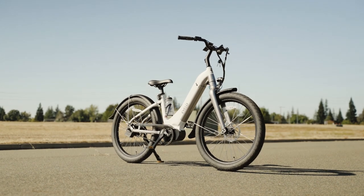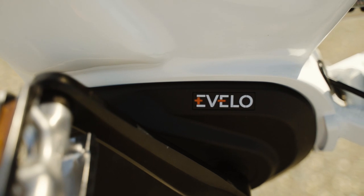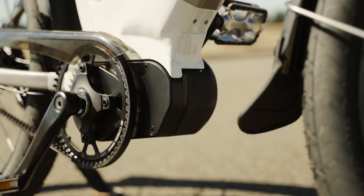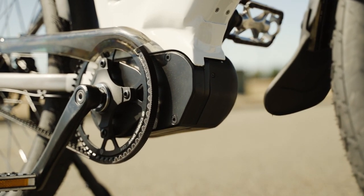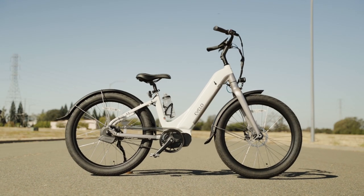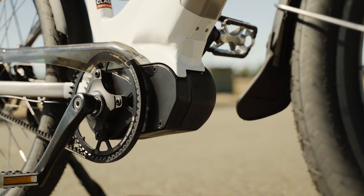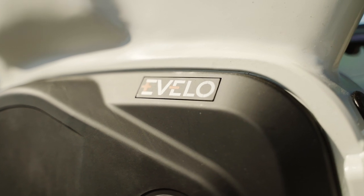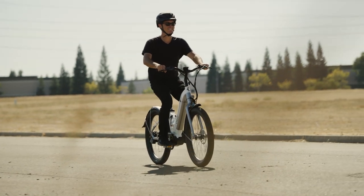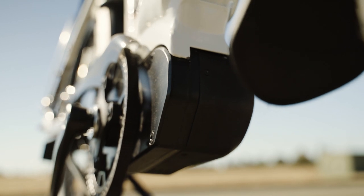The Evelo Omega is equipped with a powerful DAPU MD750R mid-drive motor that can crank out an impressive 750W of power and 960W of peak power, bringing the Omega up to a top speed of 20 mph out of the box or 25 mph in the unlocked mode. Combined with 115Nm of torque, you get a serious hill-climbing and towing machine. But then that's what mid-drives are known for, and the DAPU MD750R is no exception.